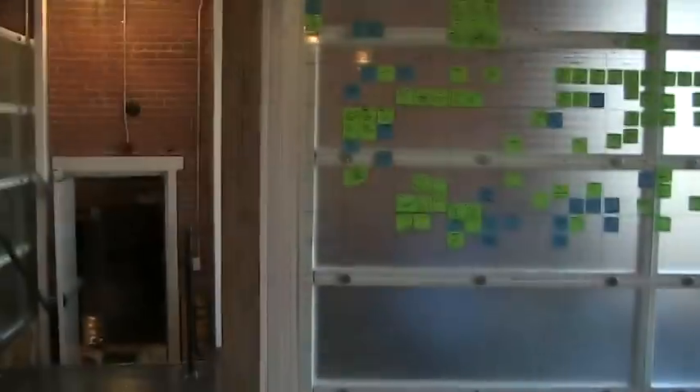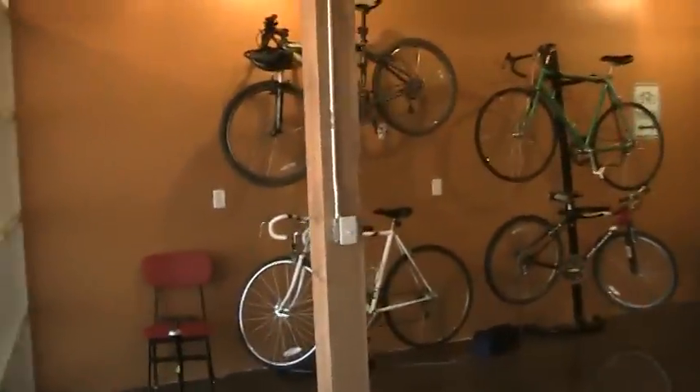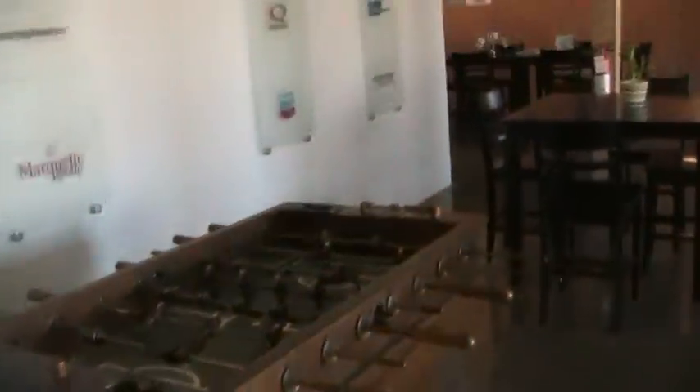These panels are nice because you can actually write on them — we do a lot of dry erase on these. Here you'll see we have quite an active office. This is our bike rack. It's actually really early in the morning, but there are lots of people in here already. You certainly can't have a startup without a foosball table.